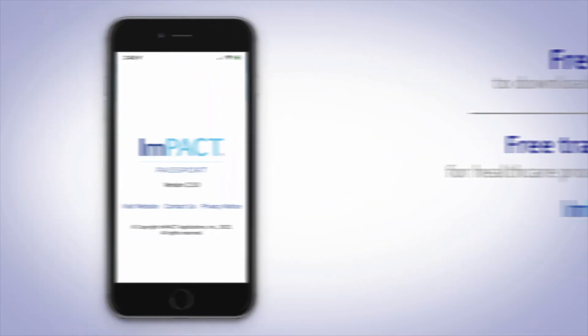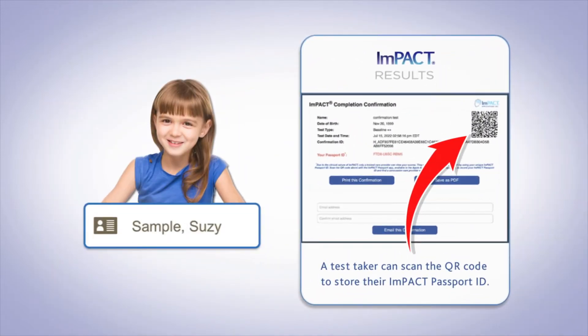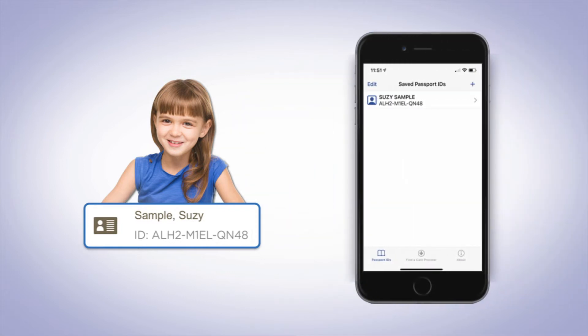Here's how it works. After an Impact or Impact Pediatric baseline or post-injury test is completed, the test taker is assigned a unique Passport ID. The test taker or guardian simply downloads the free app and enters the Passport ID.